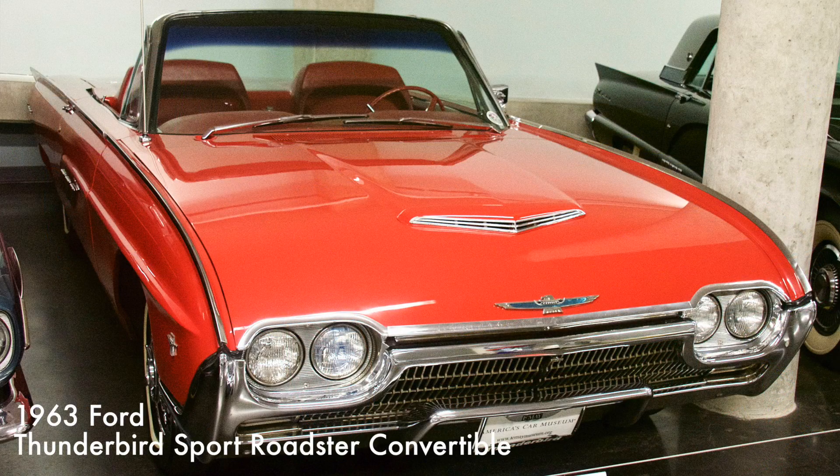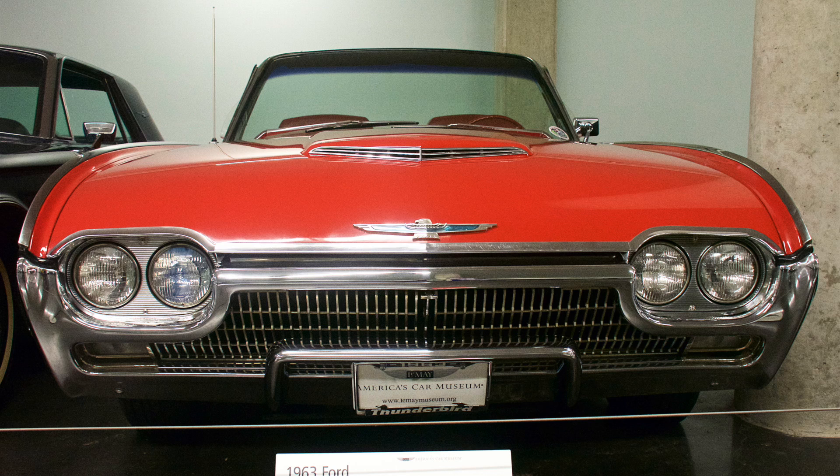This Thunderbird introduced what Ford called the projectile style, a reflection of the popularity of jets, rockets, and space travel in American culture of the early 1960s. Known as the Bulletbird, the car came equipped with a fiberglass tonneau cover with built-in streamlined headrests, thus turning the four-passenger convertible into a sporty two-seater. It had a 390 cubic inch V8 engine. Only 455 Sport Roadsters were built in 1963.